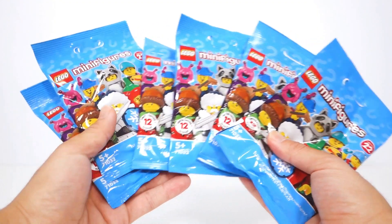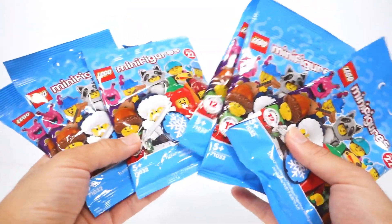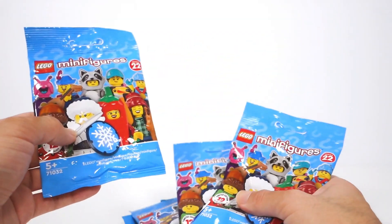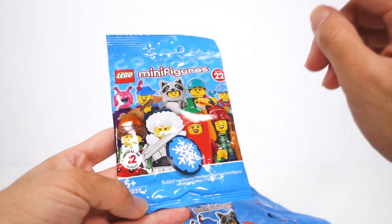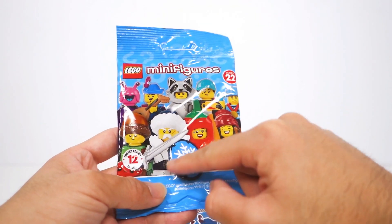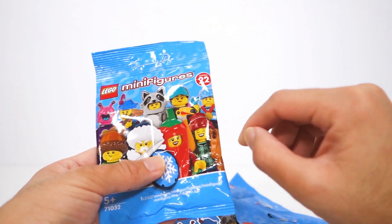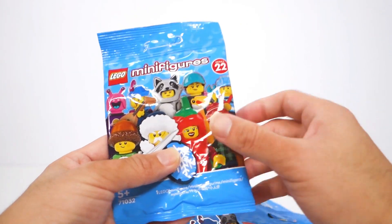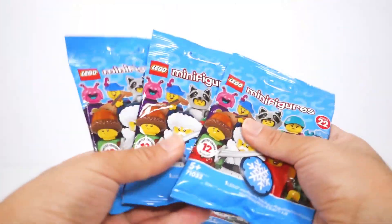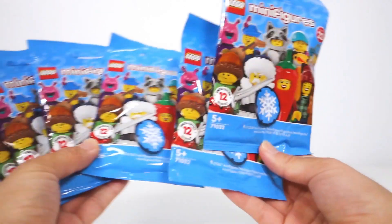In here we have some Lego Series 22 minifigures. I haven't opened these yet, but I do know what's inside because I was feeling them in the shops, obviously making sure I got what I wanted. These should contain the Hot Chili Fan, the Snow Guardian, the Bird Watcher, the Pony Trainer, and the Troubadour. I absolutely love the minifigure series, so very happy to be adding these to my collection.